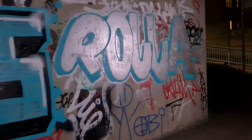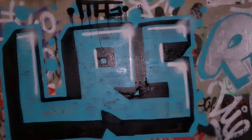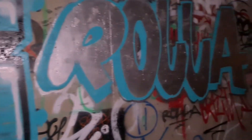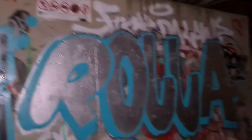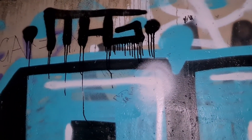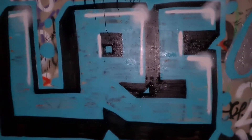Looks loads better, doesn't it? I got it a bit dusty, but I wanted it dusty — it just looks sick. Proper dribbly mag tag. So yeah, I'll go and see if I can find another spot then.